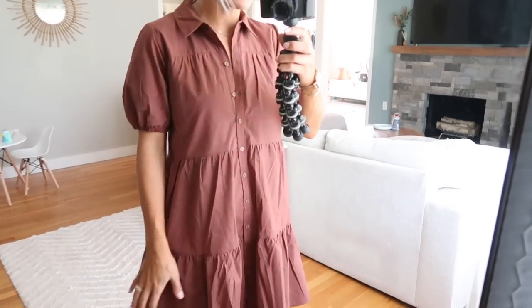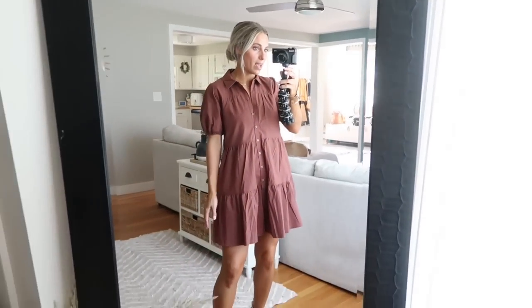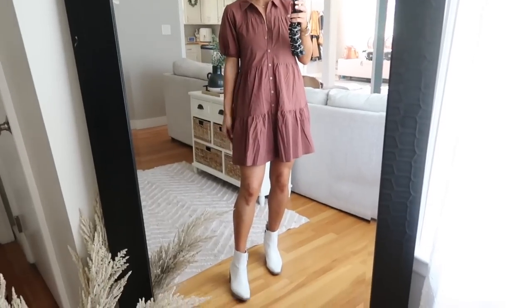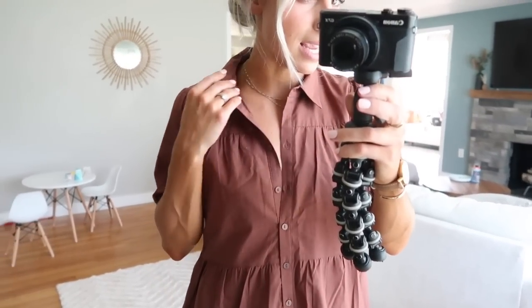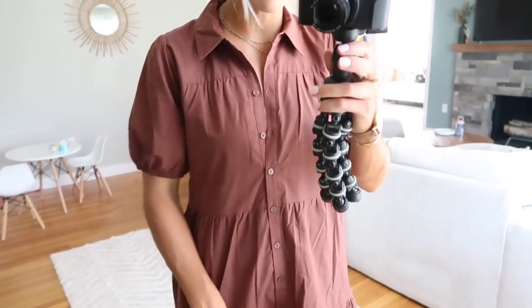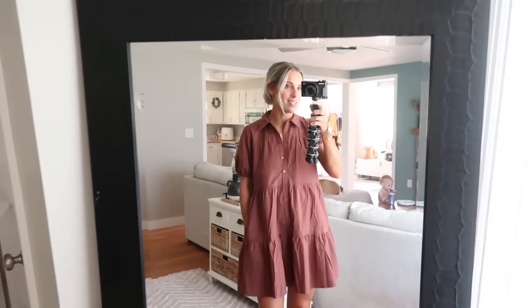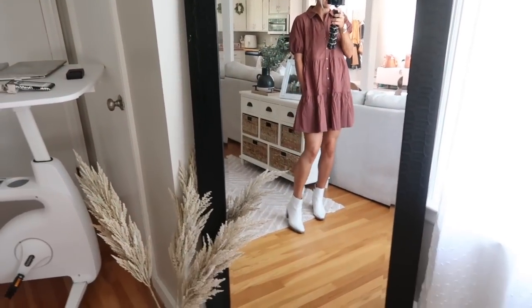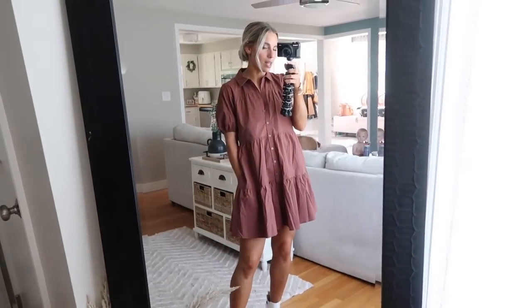Three looks left — this casual dress and then two more dressy ones. I definitely should have steamed this, but I don't have time because the baby's sleeping. I absolutely love it — the way it fits, the way it feels, the color. I got this in an extra small. It buttons down the front, has really cute puff sleeves and this collar. I really like the fabric — it's soft but a little bit structured. It's a perfect kind of transition for fall. I also think this would be cute with tights or leggings, a denim jacket, and some higher boots if you really wanted to layer it up.